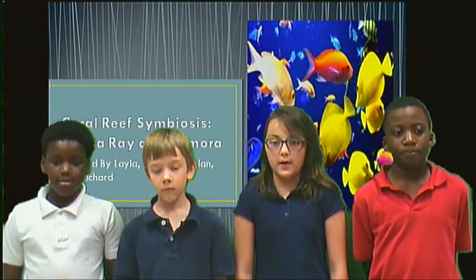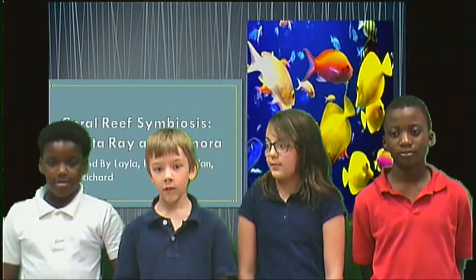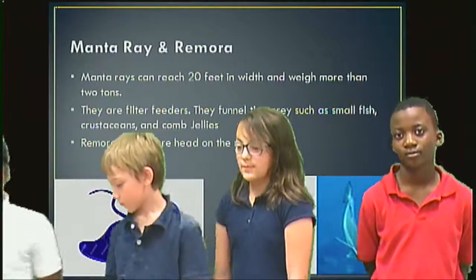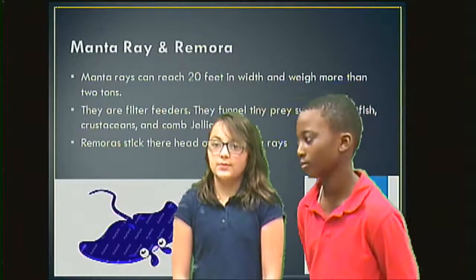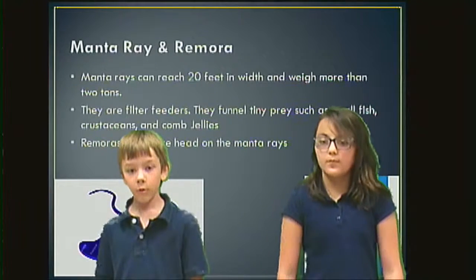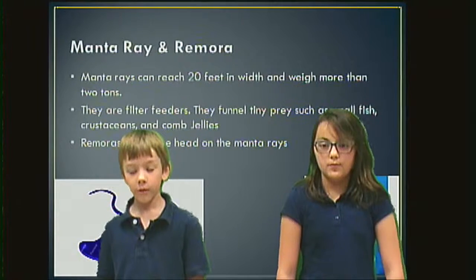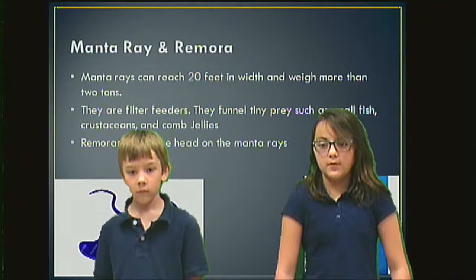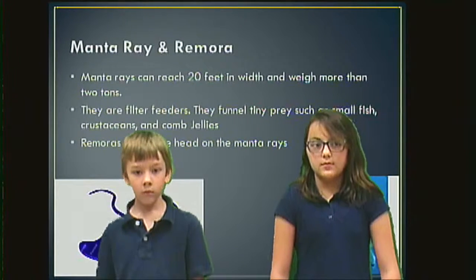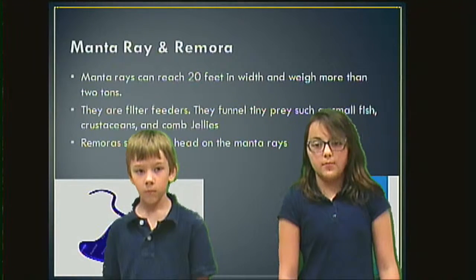Coral reef symbiosis: manta ray and remora, created by Layla, Hayden, Jaylen, and Richard. Manta rays can reach 20 feet and weigh more than 2 tons. They are filter feeders. They funnel tiny prey such as small fish, crustaceans, and copepods. The remora animals stick their heads onto the manta rays.